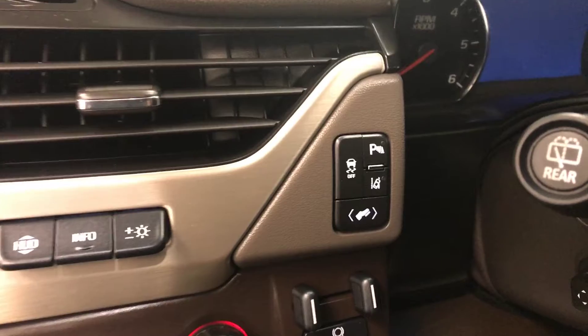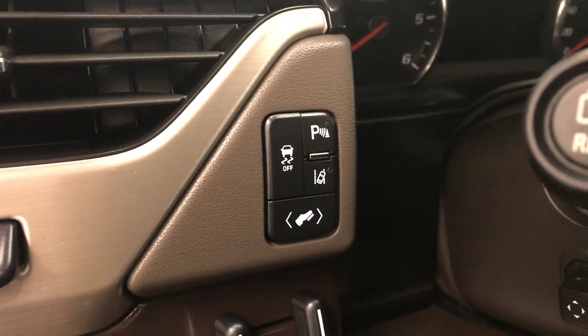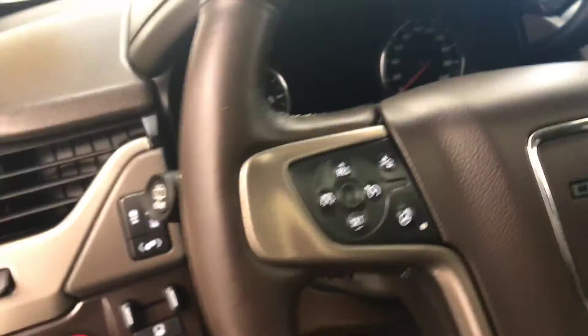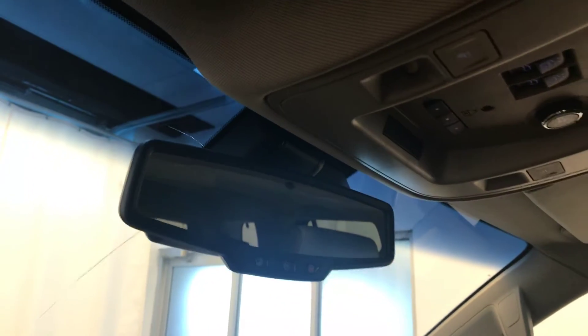Heads-up display, traction control, parking assist controls, lane departure warning, power adjustable foot pedals, power tilt and telescopic steering wheel, cruise control, forward collision detection and heated steering wheel, hands-free communication and audio controls, OnStar 4G LTE with electrochromatic mirror.